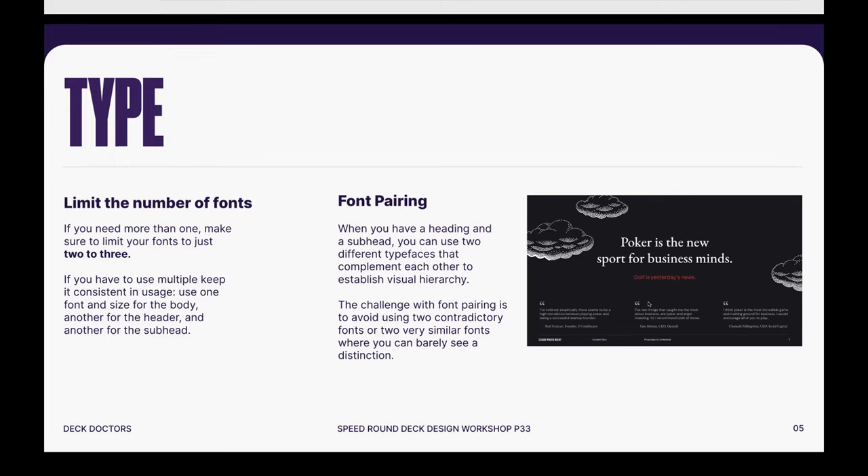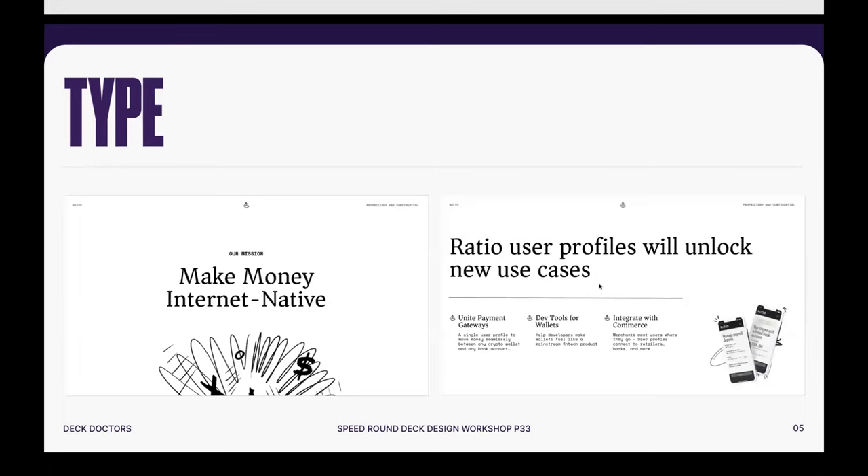For example, Cloud Poker used sans serifs for body copy and subheads, but a serif for their headline and quote element — creating a really interesting hierarchy. The use of multiple font types creates intrigue and a good sense of understanding: the title is always in serif, the body copy is always in sans serif. Another example: a client called Ratio used a monotype — a more techy-feeling font — paired with a serif. Big titles with monotype body copy creates an interesting sense of hierarchy and mood for the brand.